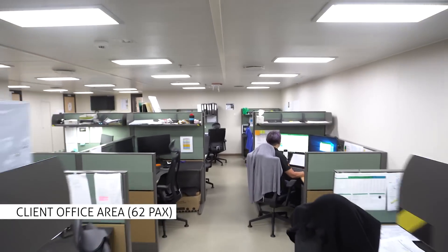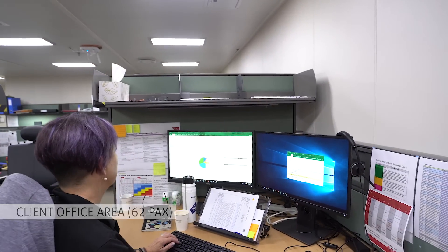Our clients are offered extensive office and conference room working spaces with modern IT and communications infrastructure.